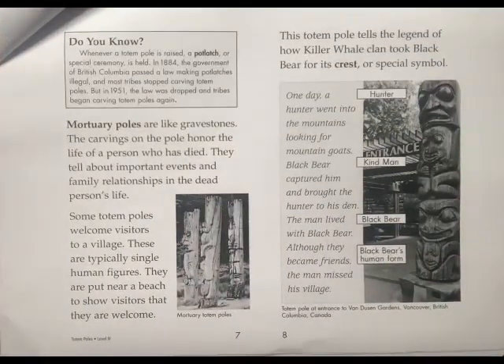Mortuary Poles are like gravestones. The carvings on the pole honor the life of a person who has died. They tell about important events and family relationships in the dead person's life.